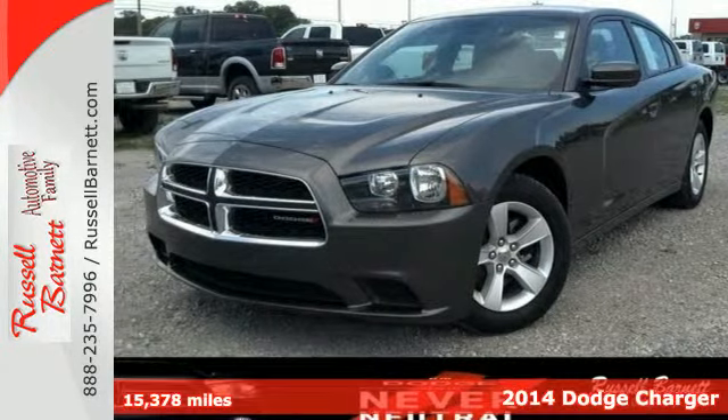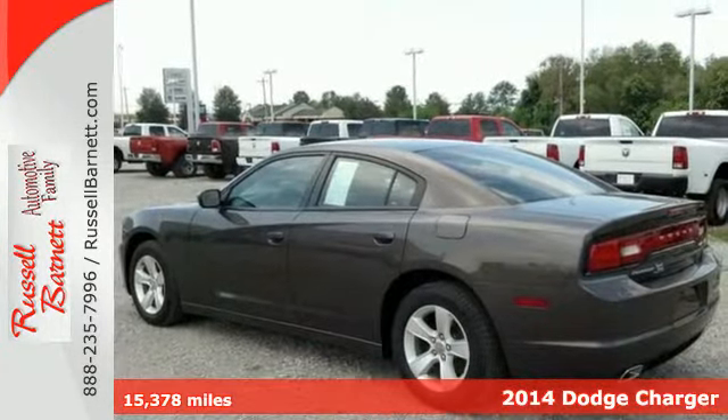Here's a 2014 Dodge Charger. It'll put some exhilaration back into your life.